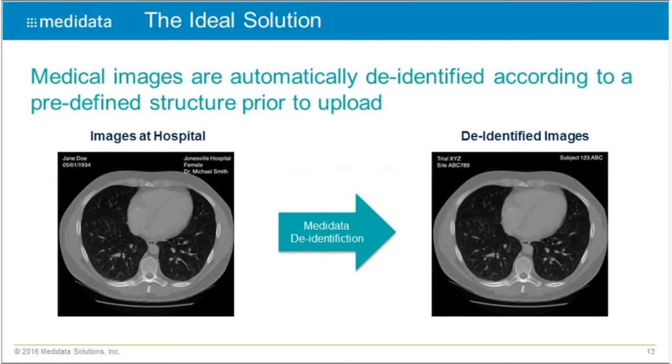The ideal solution must automatically de-identify images — it should not be optional for sites and should not require them to check a box. De-identification should happen behind the scenes, standardized the same way every single time. With Medidata Medical Imaging, based upon the structure of the trial, we know exactly how to de-identify images, and they are de-identified before they leave the site — not sometimes, not three quarters of the time, but every single time, the same way.